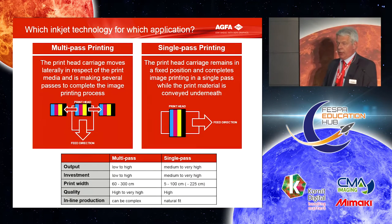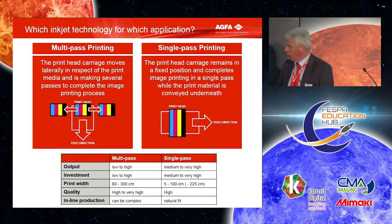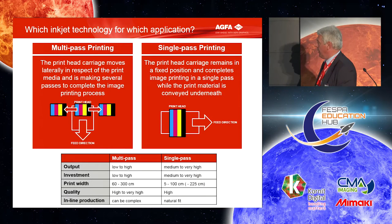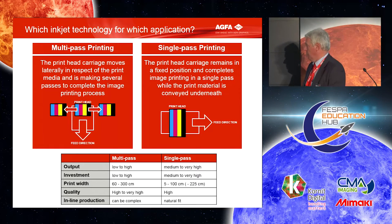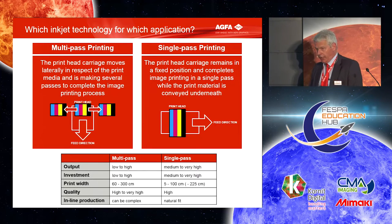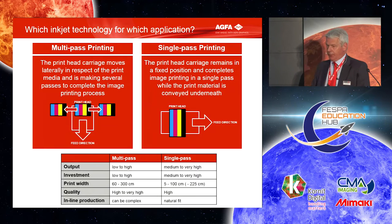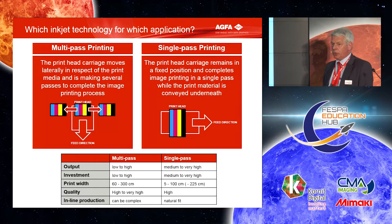You have two major technologies for how to apply inkjet drops on your substrate. You can do it multi-pass: the print heads move over the substrate and you build up the image in multiple passes. This is investment-wise interesting because with a limited number of print heads you can go over a wide sheet, so it's relatively cheap from that side. Of course your output is limited because you have to travel with the print heads. By multi-pass you can create very high image quality, though integrating it inline to your production steps is more difficult.